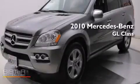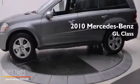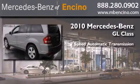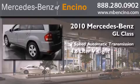This is a certified pre-owned 2010 Mercedes-Benz GL class. This crossover has a 7-speed automatic transmission and a 4.6-liter V8.